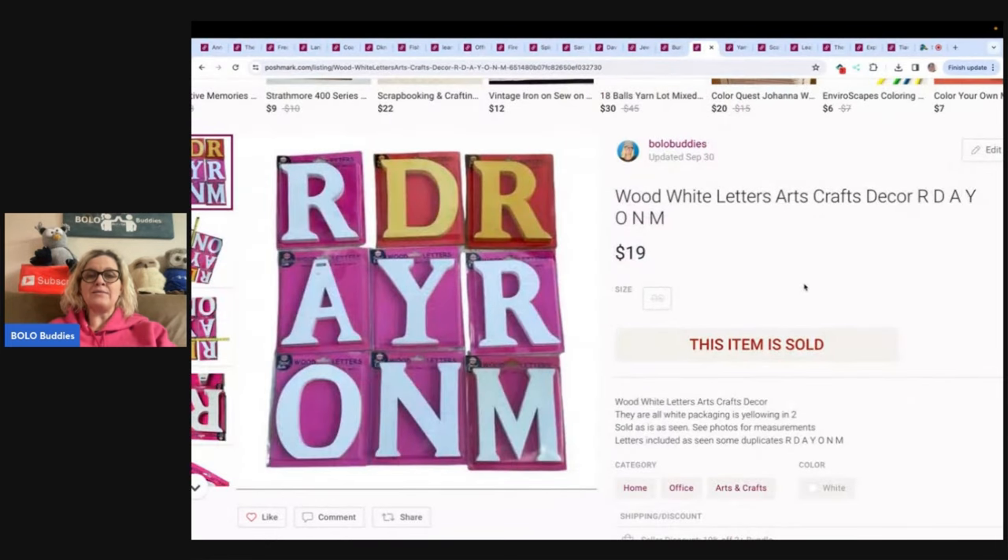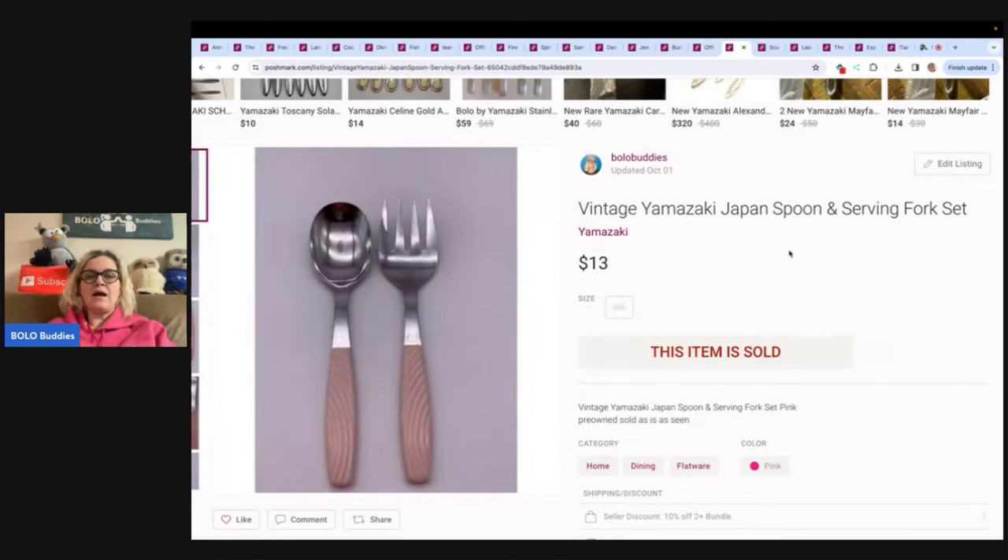These are wood white letters for arts and crafts. This has yellowing on the packaging, but the actual item is fine. Sold these for $19 plus shipping. I got those at an estate sale, pretty much thrown in for free. Next is a vintage Yamazaki Japan spoon and serving fork — I don't remember where I got these, but I sold them for $13 and the buyer paid shipping on Poshmark.